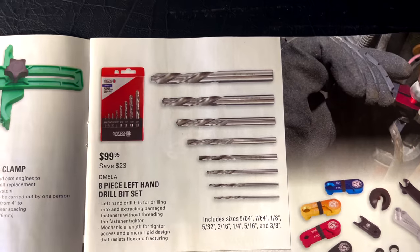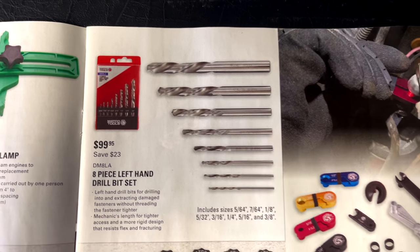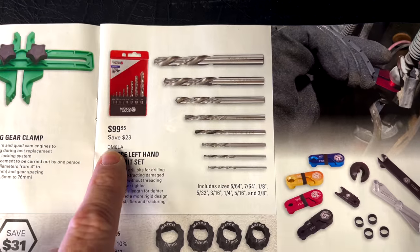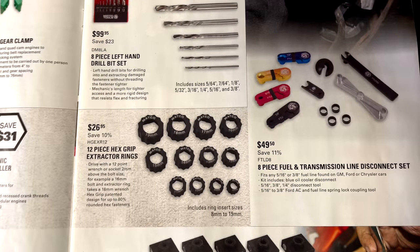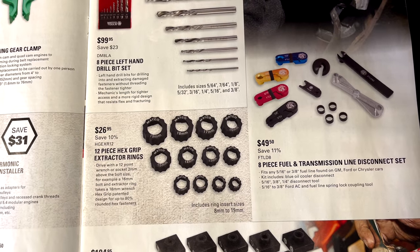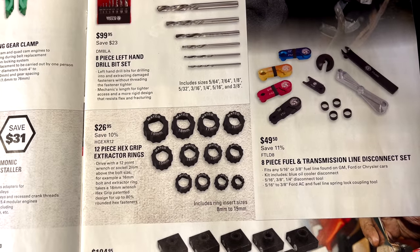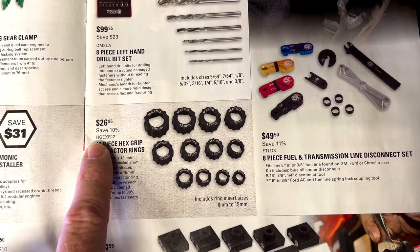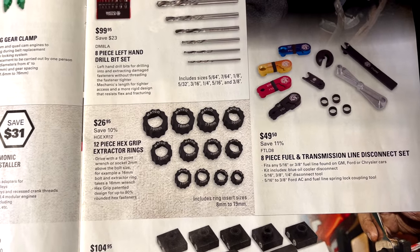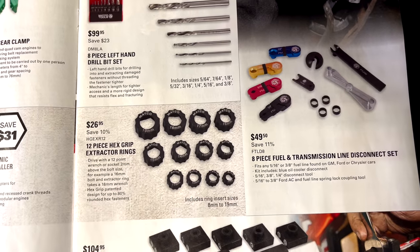They have the eight-piece left-hand drill bit set for $99.95, saving $23. The sizes go from 5/64s up to 3/8s — here's your part number. They also have the hex grip extractor rings; I've used these and done a couple of videos on them. They're well worth the money at $26.95, saving $10. Part number is XGEXR12, going from an 8 to a 19mm. You put them in the corresponding socket and you've got an extractor socket — they work really well.